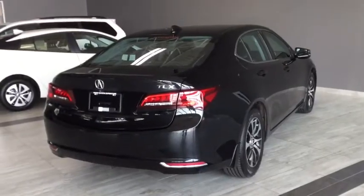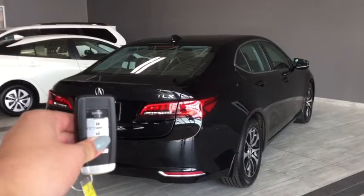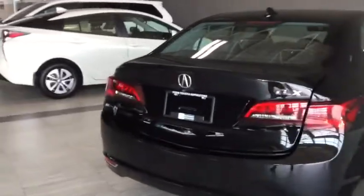Here we are at the back cargo area of your TLX. To activate the power lift gate, simply hold that button on your fob and it'll pop open for you. Check out all that space available in the back. You also do have your handy 40/60 split folding seats in case you need to carry larger items. Underneath, you'll find additional storage as well as your spare tire, tools, and jack in case anything happens on the side of the road. You have that emergency release from inside, plus a quick release for your 40/60 split folding seats.